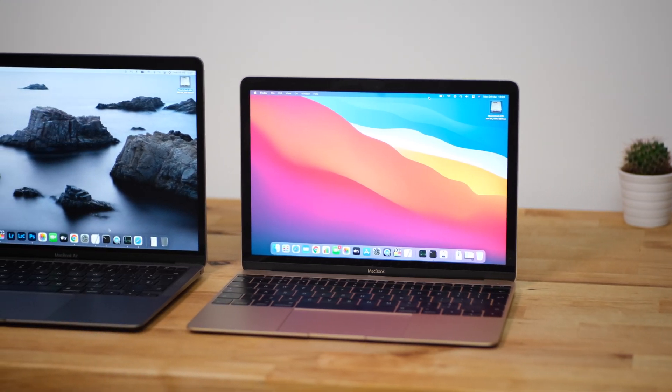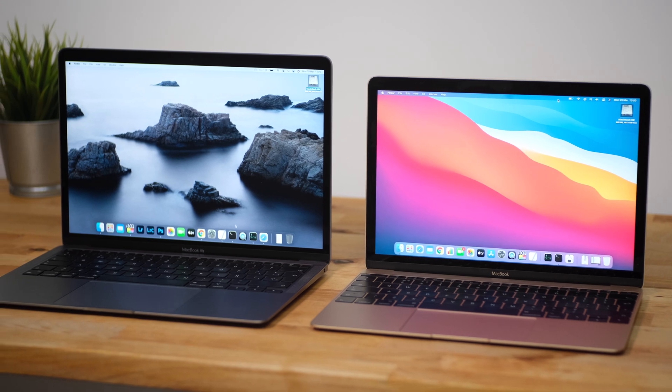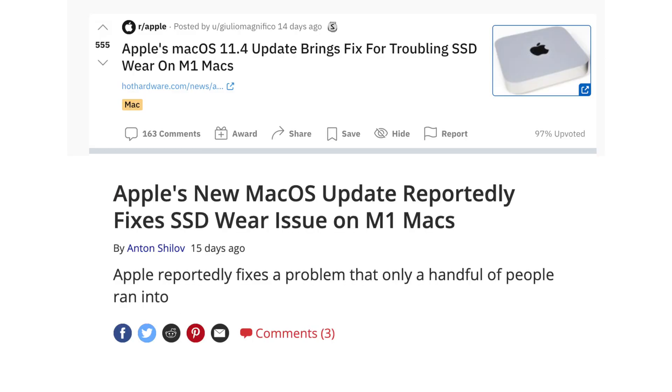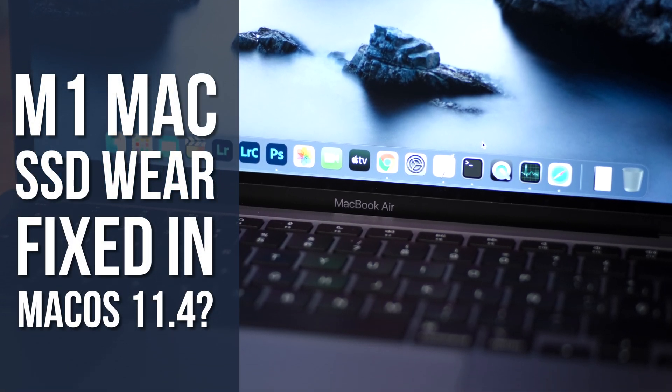Hi guys. It's been almost three months now since I published my last video on the issue of SSD wear on the M1 Macs. In that video I ran some tests on both an Intel Mac and an M1 Mac with the same amount of RAM, and found that the M1 Mac was writing between 8x and 58x more data to the SSD as an Intel Mac running the same applications. Since then we've had the release of macOS 11.3 and 11.4, which according to some sites has fixed the issue. So it's time to run the same tests again and find out if the issue really has been fixed.